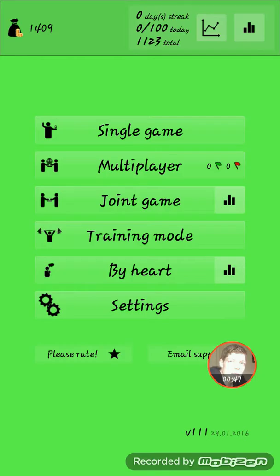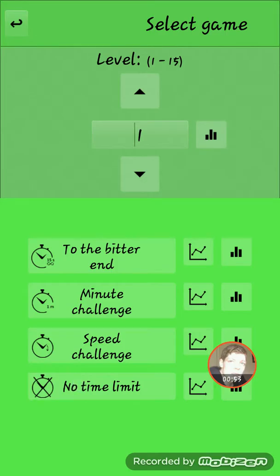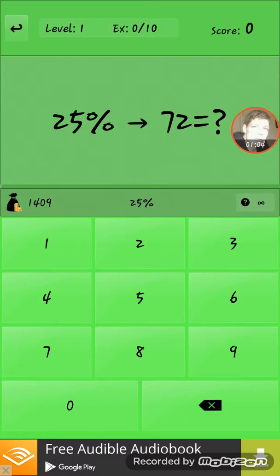Let's have a quick jump in and have a look at it. I have an Android phone, so all of these games will be purchasable for you. We'll do a quick one on no time limit, so you get questions like 25% of 72, which is 18, I do believe.